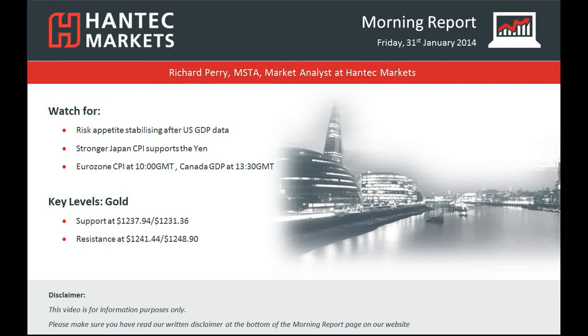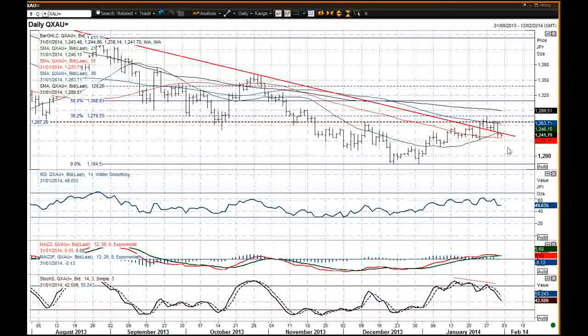Hi and welcome back to today's Morning Report with me Richard Perry, Market Analyst at Hantec Markets for Friday the 31st of January. We're going to be looking at this gold chart now. I said earlier that overnight there's been a slight stabilisation in risk appetite, certainly after that GDP number from the States, and that has been seen on this gold chart with a bit of a decline yesterday.